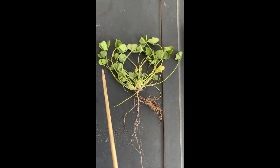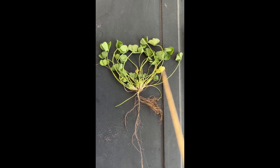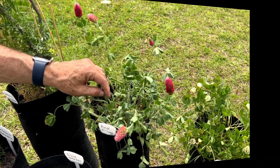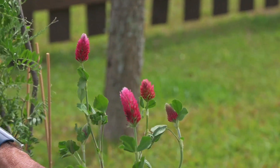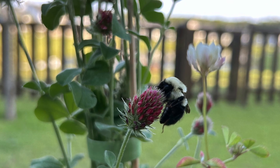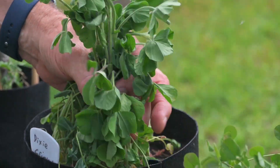The clover's upright, bowl-shaped growth makes it a great companion plant, capable of thriving even when shaded by other plants. When in bloom, it produces a profusion of crimson flowers that are a magnet for pollinators, while maintaining robust biomass production.